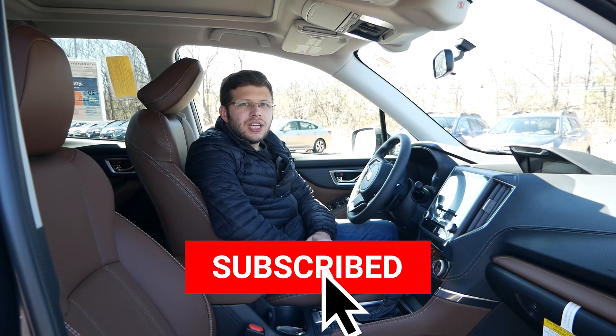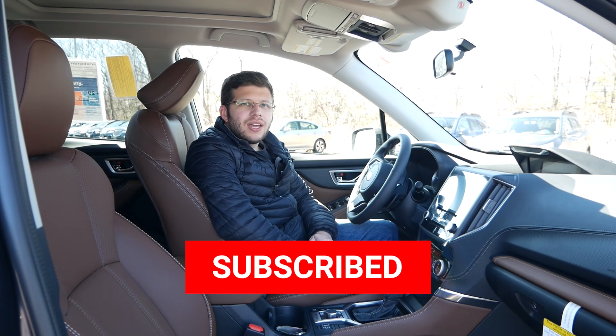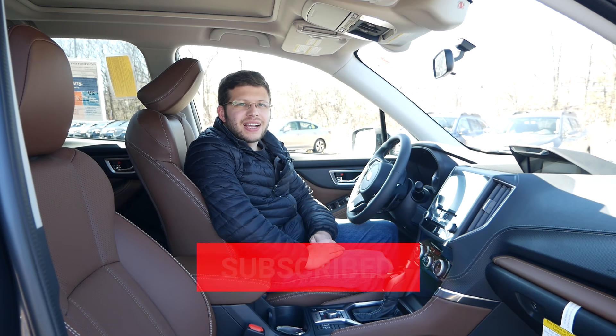Thank you so much for watching this video. Please like, comment, share, and subscribe for more, and I'll see you guys next time.